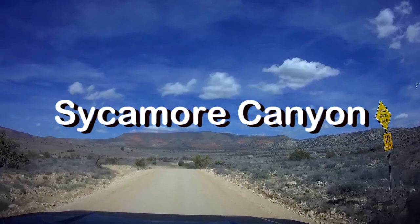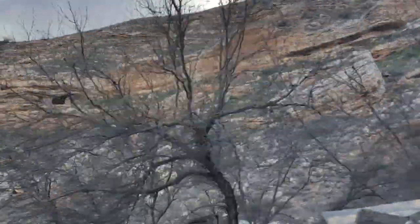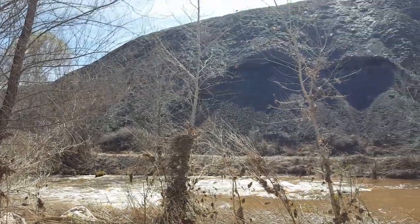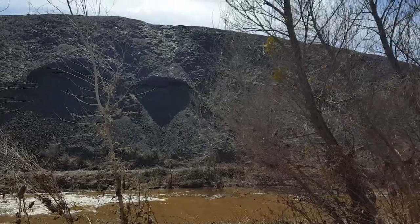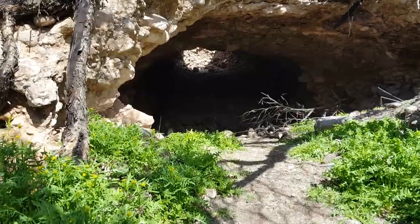And lastly, number seven is Sycamore Canyon Off-Road Trail, about 15 miles from our camp. We could see some cliff dwellings along the route. Sycamore Canyon Trail travels partway along the Verde River. We saw rafters going down there and we realized later that you can actually rent the rafts and do day trips down the river.